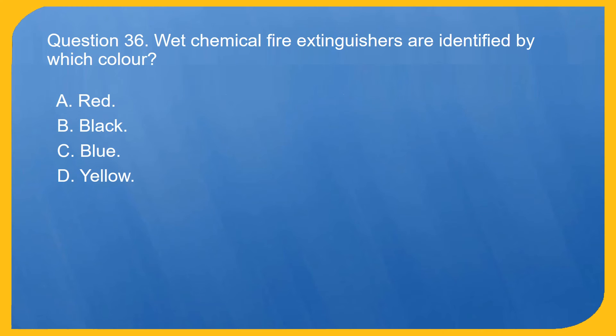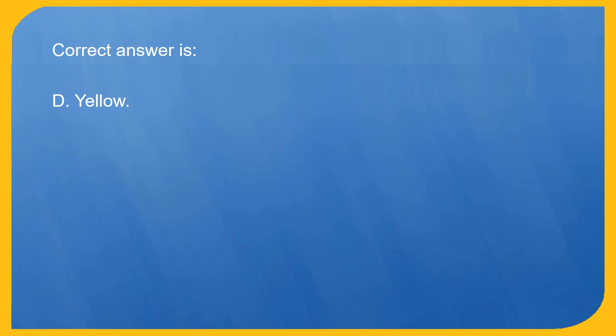Question 36. Dry chemical fire extinguishers are identified by which color? A. Red. B. Black. C. Blue. D. Yellow. Correct answer is D. Yellow.